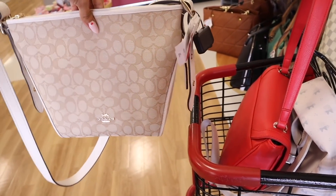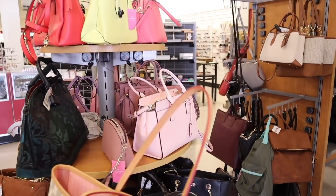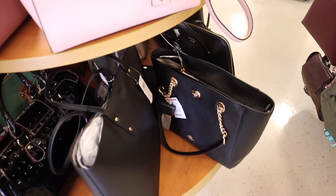I'm literally scoring at TJ Maxx and they have tables full of Kate Spade and Michael Kors — I can't wait to go over everything!